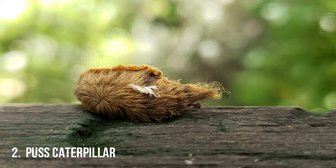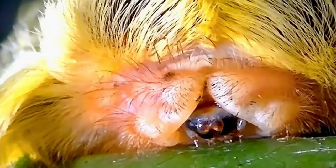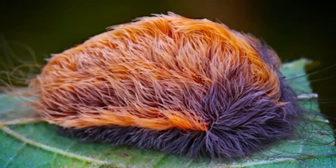Megalopyge opercularis is a moth of the family Megalopygidae. It has numerous common names including southern flannel moth for its adult form, and puss caterpillar, asp, Italian asp, woolly slug, opossum bug, puss moth, tree asp, or asp caterpillar for its larval form. Puss moth caterpillars are endemic to the southern United States.